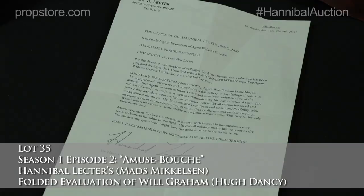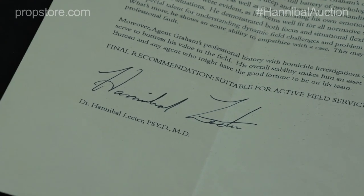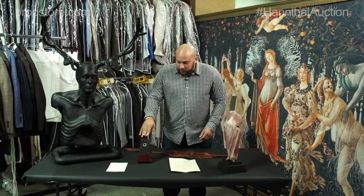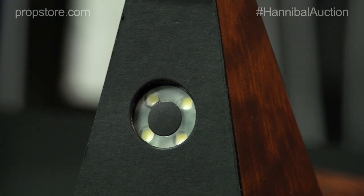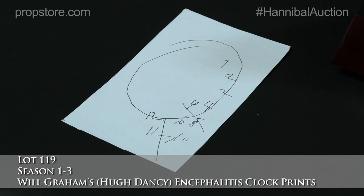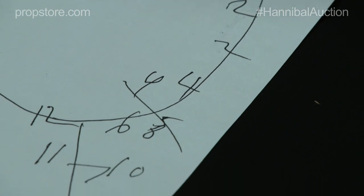We have a signed letter from Hannibal Lecter with a signature right here that states that Will is not crazy. And we have a metronome device with a strobe light that Hannibal uses to freak out Will and mess with his mind. Here Hannibal asks Will in a scene to draw a plain simple clock, and this is what comes out because his head is so screwed up.